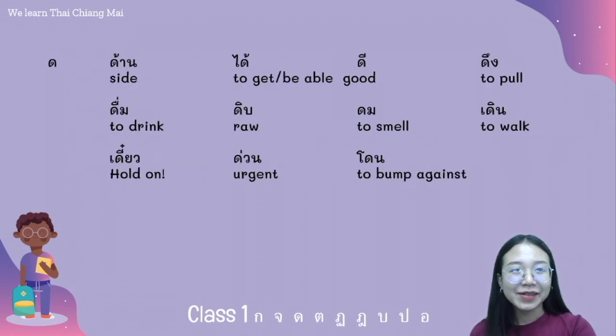The next middle class consonant is ดอเด็ก. We have the words: ด้าน ได้ ดี ดึง ดื่ม ดิบ.